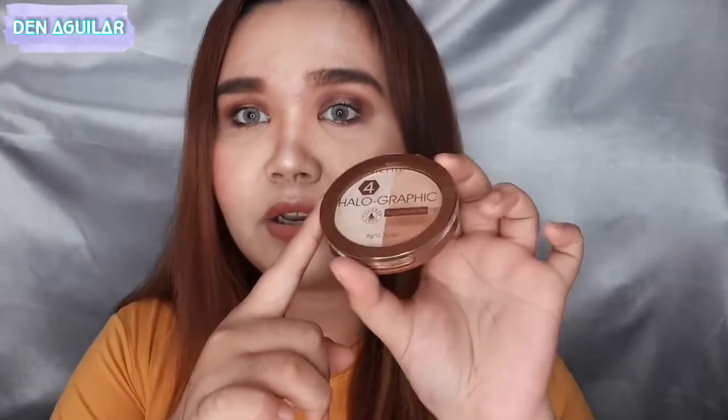Before natin siya itry, meron siyang packaging — alisin muna natin yan para makita natin yung mismong lalagyan. Maganda siya kasi parang may pagka bronzy yung kanyang color. As you can see pag tinitilt ko. Sa likod nakalagay lang Nichido Halographic Illuminator. Get ready for a highlighter that gives your skin the ultimate high impact glow. Yung ingredients nandito lang, yung price, and made in Taiwan daw ito. Excited talaga ako — another drugstore product na naman. This contains 9 grams or 0.32 oz.